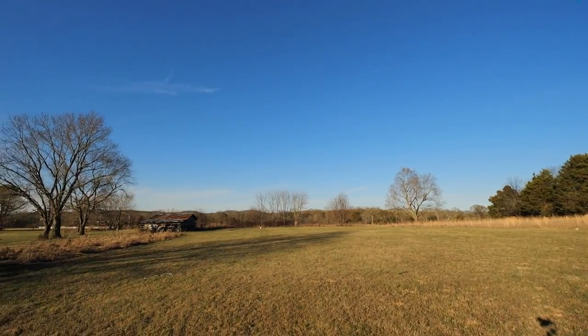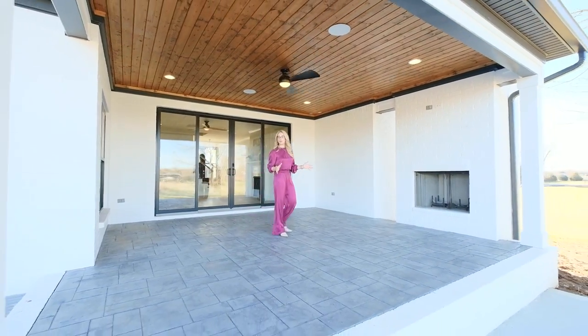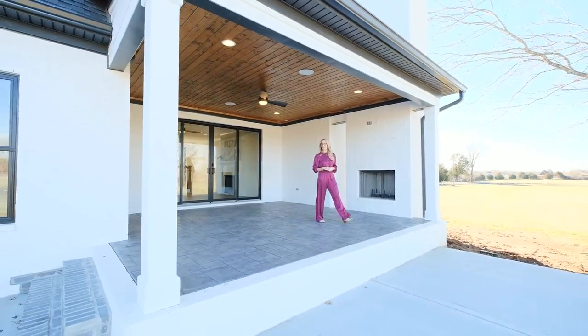The first thing you notice when you walk in the front door is this amazing view right off of our main living area. The covered patio features a wood-burning fireplace and is wired for entertaining.